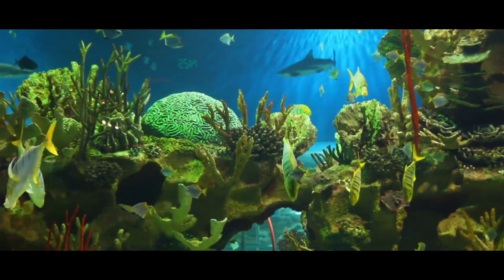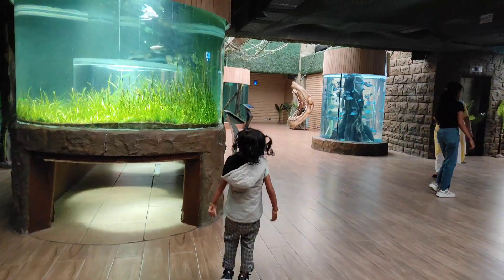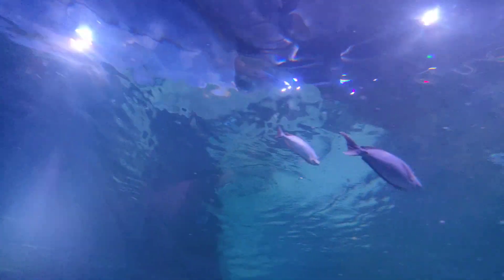Hey there, fellow travel enthusiasts. Have you ever wondered what it's like to wander through an underwater world without even getting your feet wet? Today I'm taking you on a virtual tour of VGP Marine Kingdom in Chennai, where you can explore an incredible array of marine life.